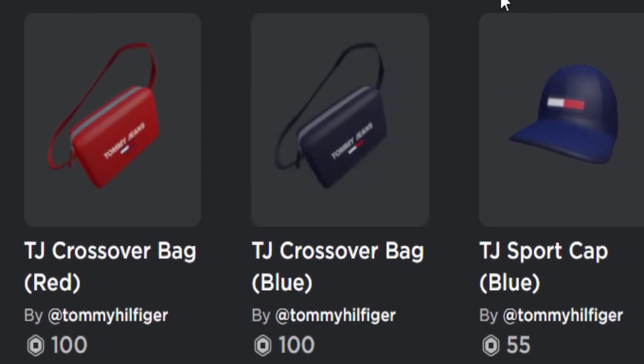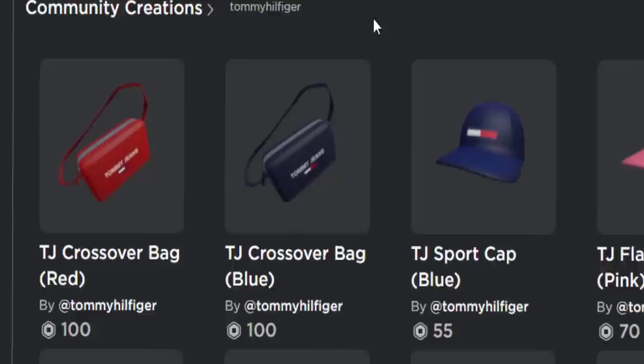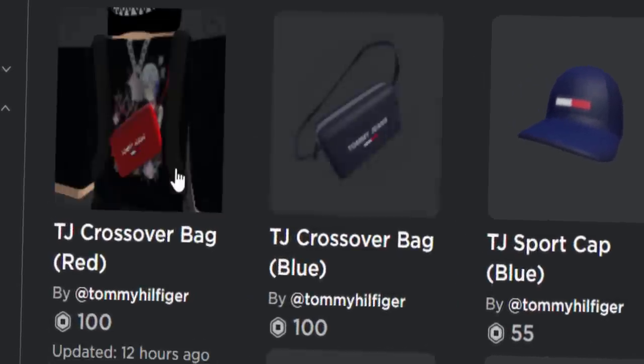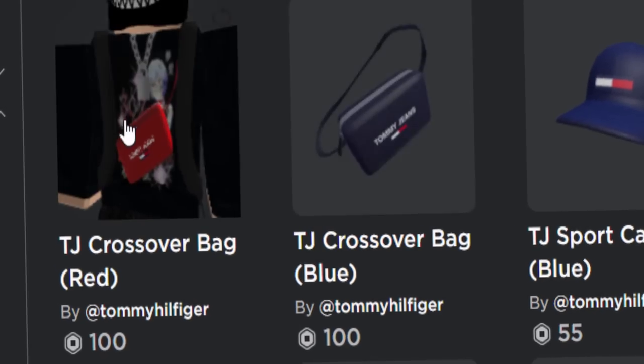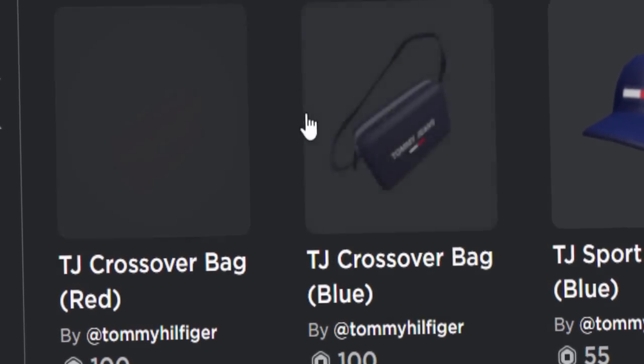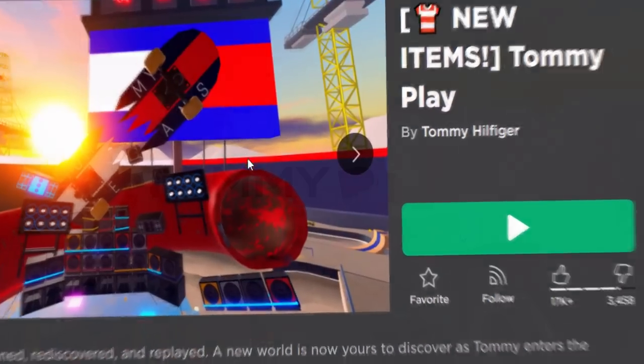Those three prizes are the TJ Crossover Bags. Now I know it says they're 100 Robux over on the avatar shop, but actually if you get them from the events game using coins they are 100% free. They're kind of cool — like shoulder bag things, not that bad actually. I'll be linking the game down below in the description.